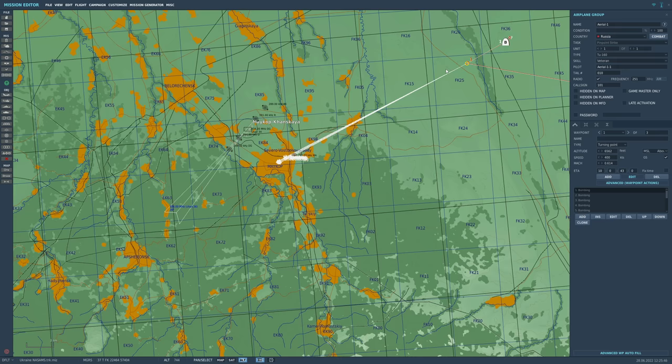First, we will run the test without NASAMS - obviously all 12 missiles will hit their targets, but we just want to show the control. Then we will start adding integrated NASAMS. We've got RC here today who's going to be our cameraman and allow us to get cool shots of the missiles as they fly. Say hello, RC. Hello. There's our White Swan at 400 knots.